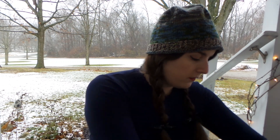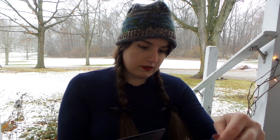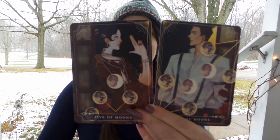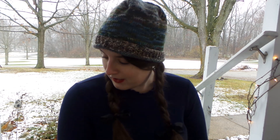We also have the cards that come every month — the Six of Moons and the Five of Moons. I think these are inspired by These Violent Delights, which is a really good series if you're interested in a Romeo and Juliet retelling set in the 1920s. Very good!